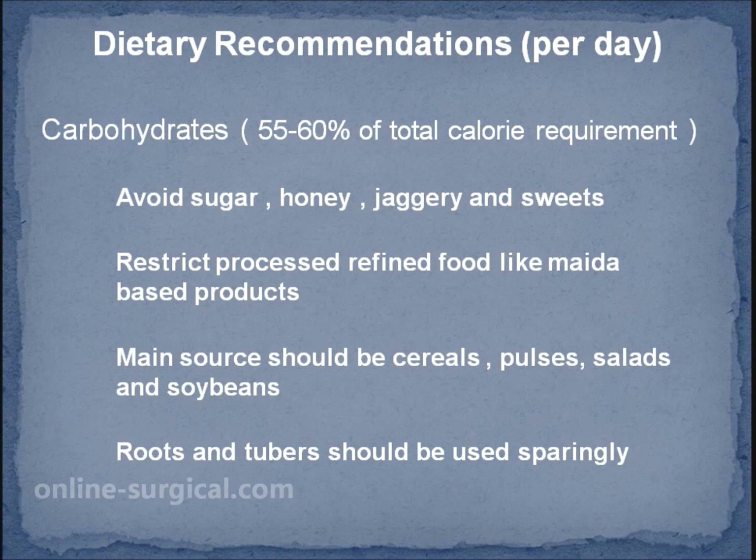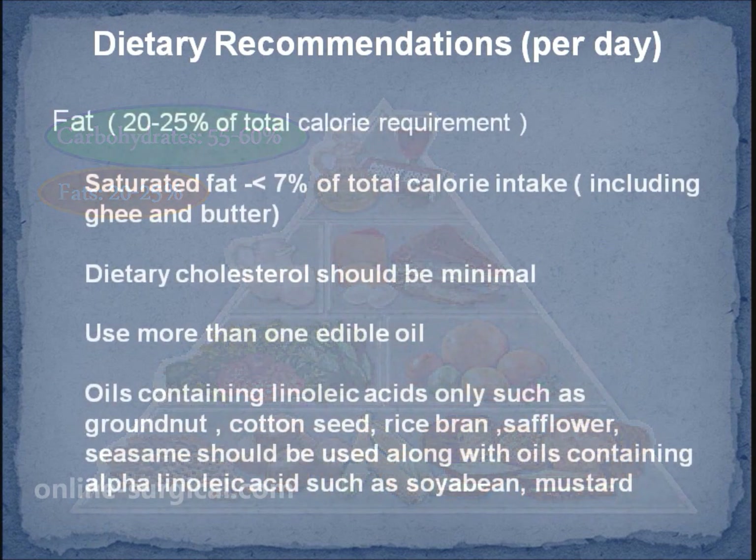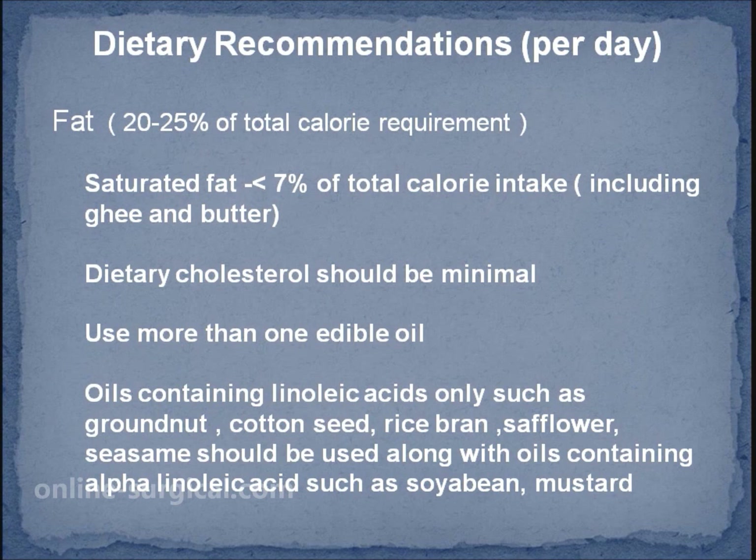Fat should make up 20 to 25 percent of total calorie requirement, mostly from nuts or fish as they have more HDL. Use more than one edible oil. Oils containing monolic acid such as groundnut, cottonseed, rice bran, sunflower and sesame should be used along with oils containing alpha-linolenic acid such as soybean and mustard.